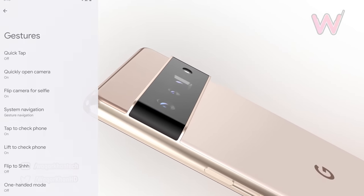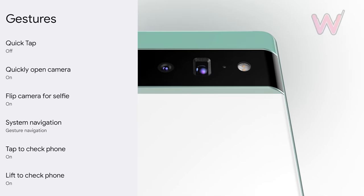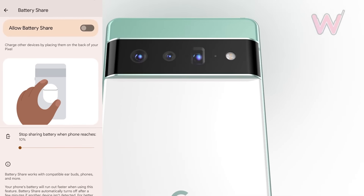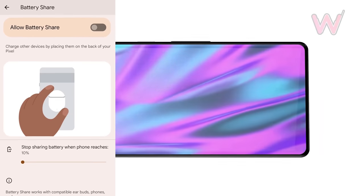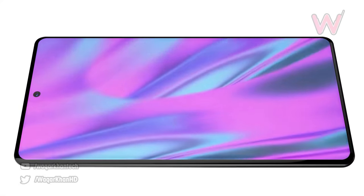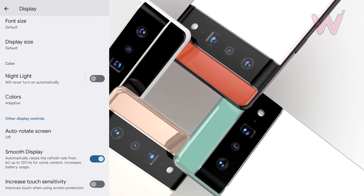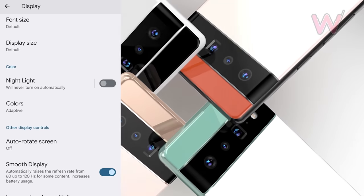They do confirm that you can double tap the back of the Pixel 6 to launch the assistant, or customize that to another feature. They confirm that battery share is going to be present on the Pixel 6 series, but don't have details on charge speeds. They also provide a screenshot of the display options which confirms a smooth display at a 120Hz refresh rate.